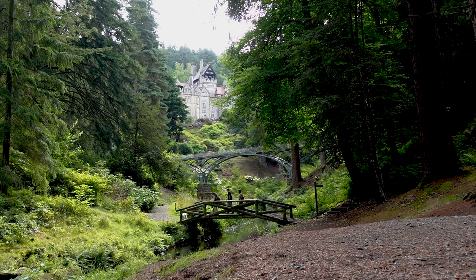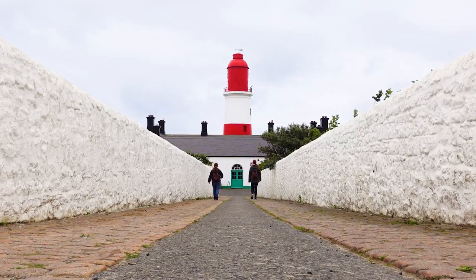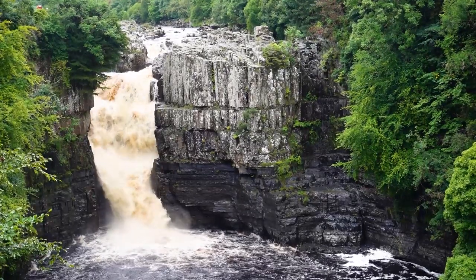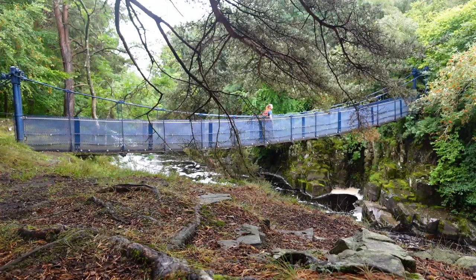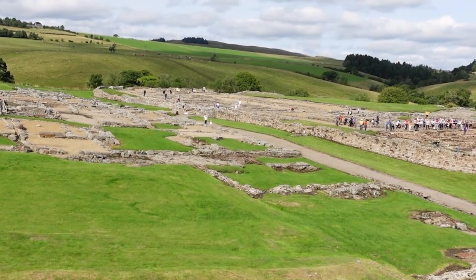Welcome to the northeast of England. If you're joining me for the first time, hi, I'm Caroline and I'm spending a week adventuring around the area of the UK that I grew up in. So far I've gone chasing waterfalls on a rainy circular hike in the North Pennines and explored the Roman Fort and Museum of Vindolanda.